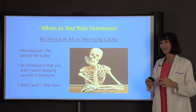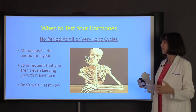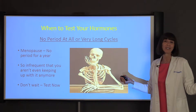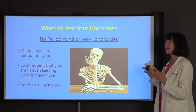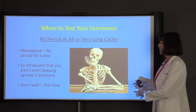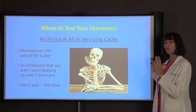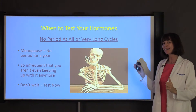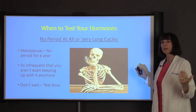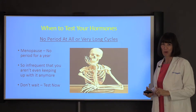If you don't have a period at all — whether you're in menopause or past menopause — don't worry about it. Just test right now, no reason to wait. What if you have very long cycles? If your cycles are really long — past six weeks, eight weeks, three months — and you find your periods are getting further and further apart, don't wait. Just test your hormones.